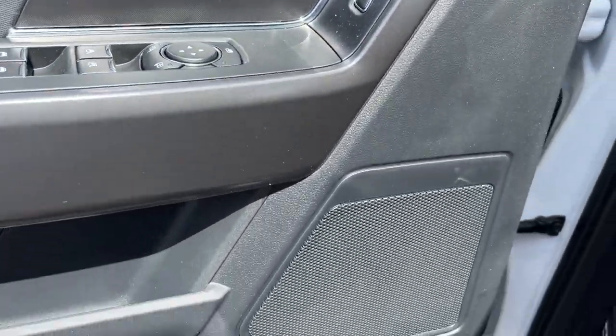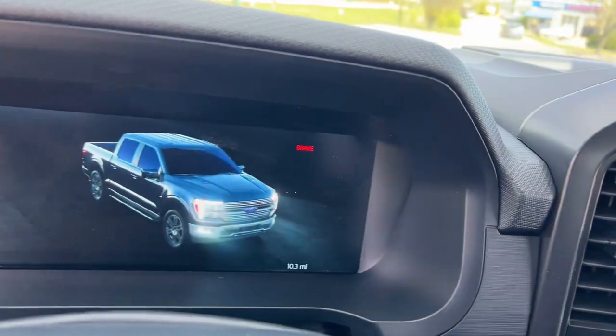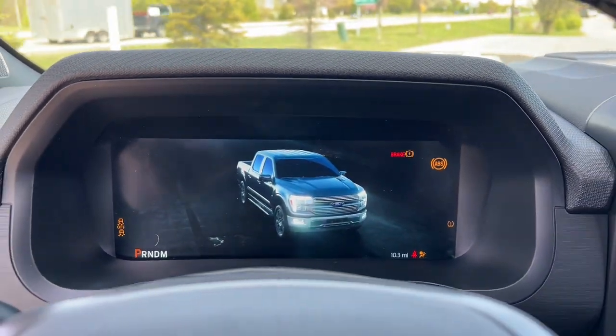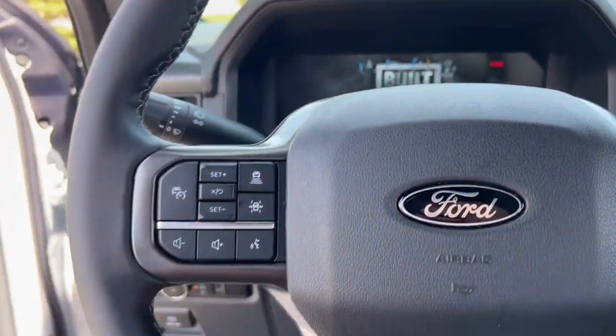What's more, available options let you customize its hard-working bed so you can be more productive than ever before. These are just some of the great options this vehicle comes with: Apple CarPlay and/or Android Auto,